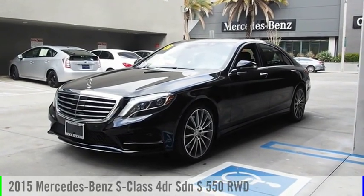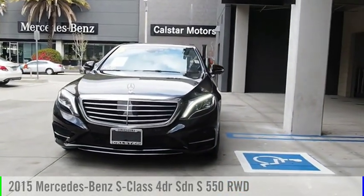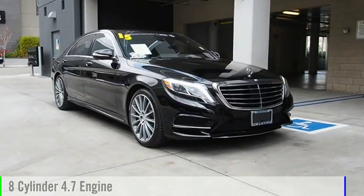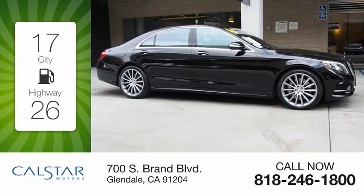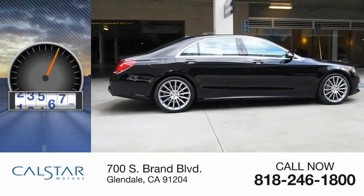Looking for the right vehicle? Check out the 2015 S-Class. This vehicle is powered by a rear-wheel drive, eight-cylinder, 4.7-liter engine. Great fuel efficiency saves you money by requiring fewer trips to the gas station. This vehicle has less than 25,000 miles.